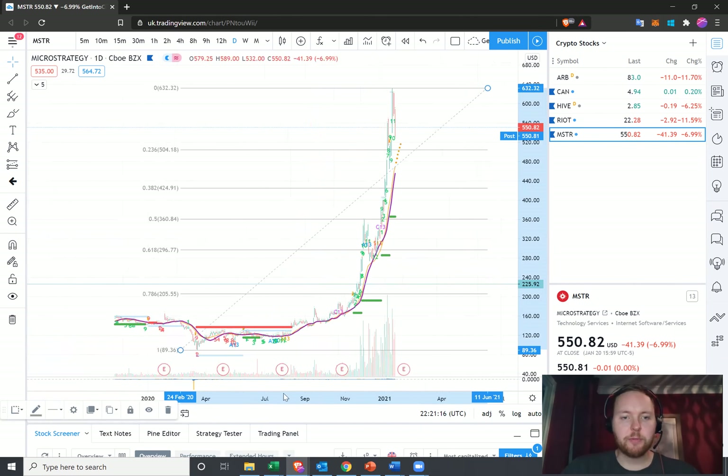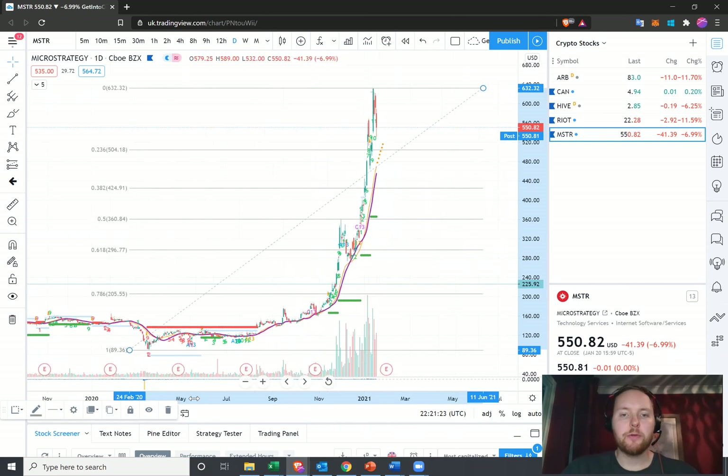This Fibonacci is basically from our lows back in March up to the recent high — the January high. We can see that MicroStrategy has been on quite a rip. The last time I covered the stock, we were around about the $300 to $350 level. We consolidated, broke out higher, saw a similar consolidation and breakout, and right now it looks like we're consolidating again.